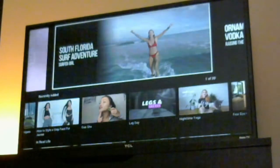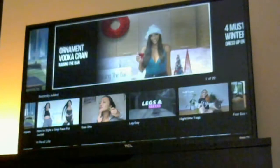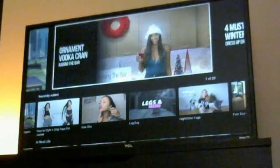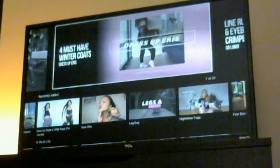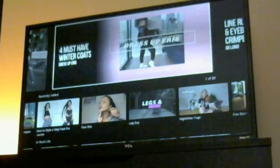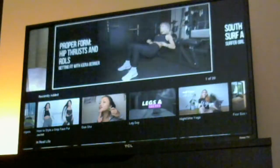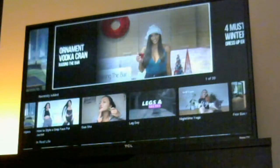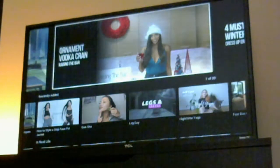We're going to see what it has to offer, so I'm just going to dive straight into it. In the featured section, you have the top videos like Line Runners and the Eyeball Crunchers.